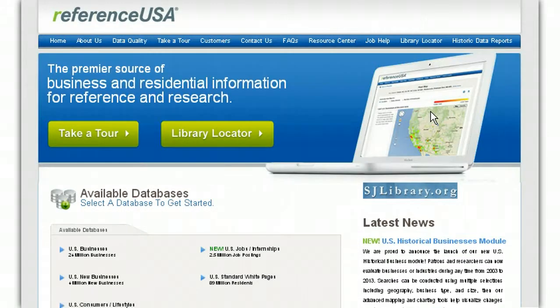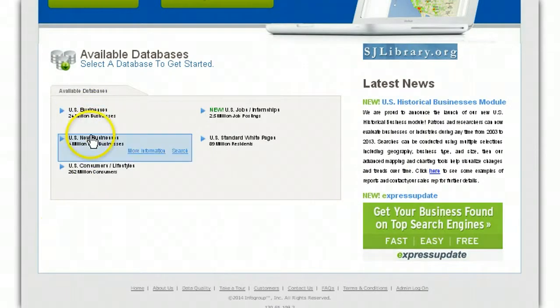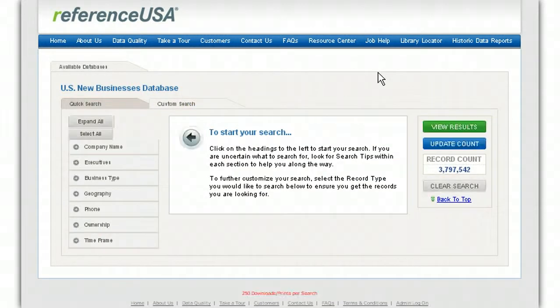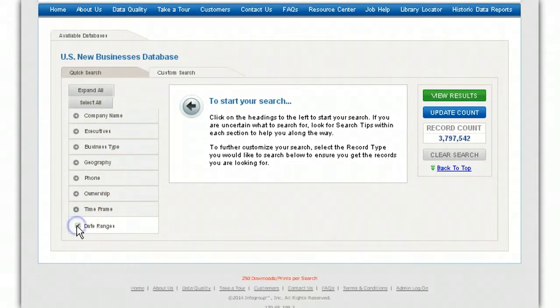I use this all the time to sort out brand new businesses — I like going after brand new businesses. You can use whatever strategy you want; this is just mine. Go to custom search, and I like doing it by time frame — date range — and click on that.